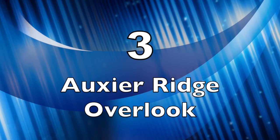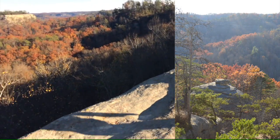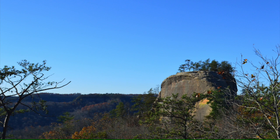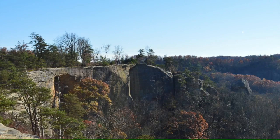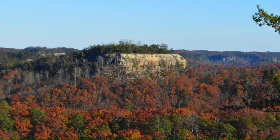Coming in at number three is the Augsier Ridge Overlook. The section we're talking about is where the Haystack Rock vista is, where you can see Haystack Rock, Double Arch, and Courthouse Rock. That is a great vista — a vast overview where you can see three great features of that hike. The hike itself is a large loop. Highly recommend it, and that overlook right there is definitely top three in the gorge.